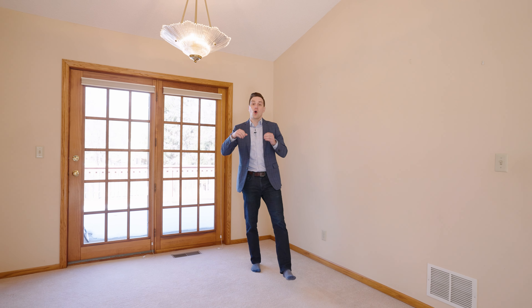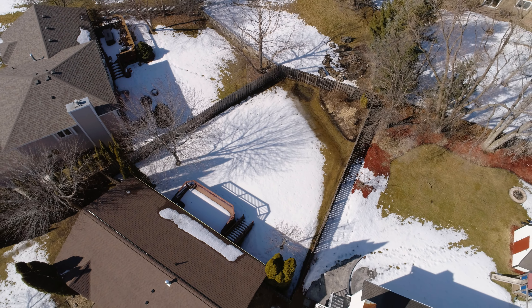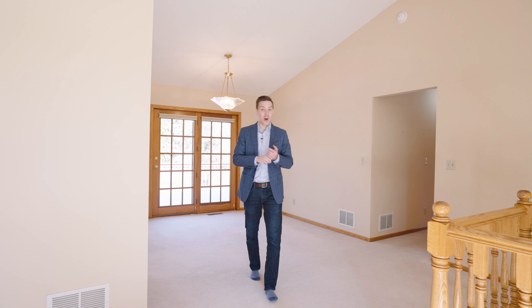To summarize, we've got over 2,300 finished square feet, new architectural shingles, a fantastic backyard and deck, concrete driveway, and we're close to parks and shopping.